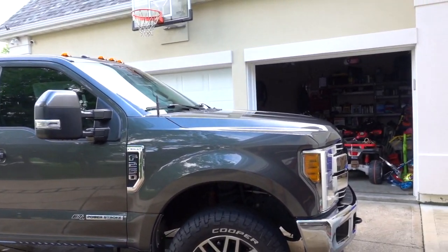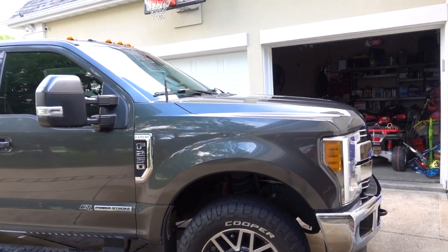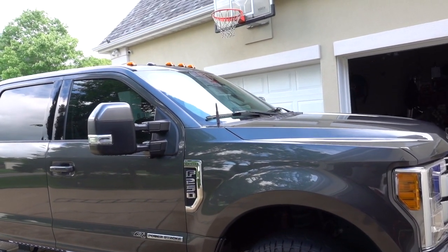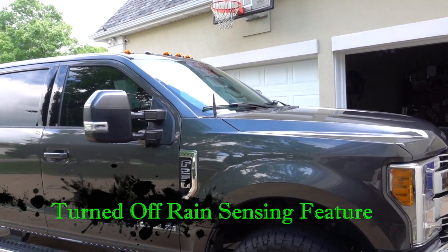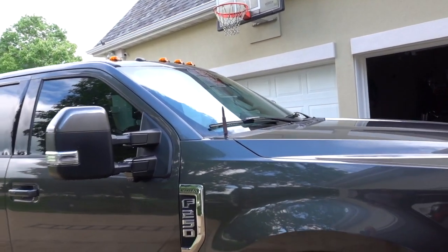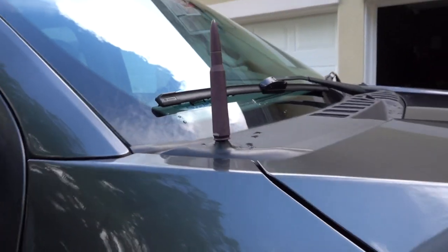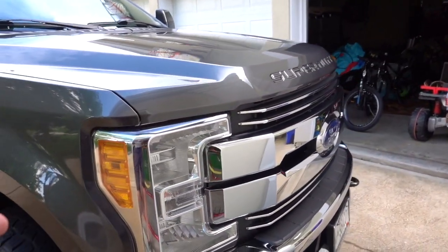Let's start with things I wish Ford could have done differently. These are nitpicky. The windshield wipers — I wish the rain sensitivity was dialed in a little better. It's just a bit oversensitive, but that's an easy fix. I just turn it off. I pop new Bosch wiper blades on once a year and the wipers work fantastically.